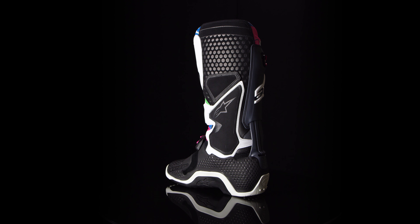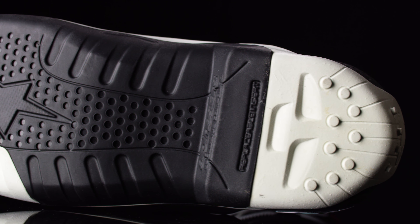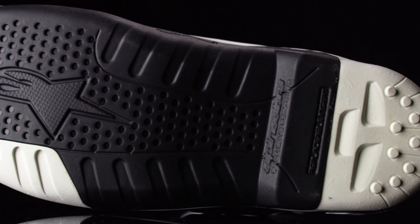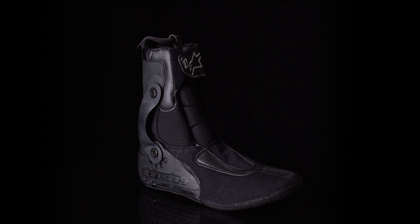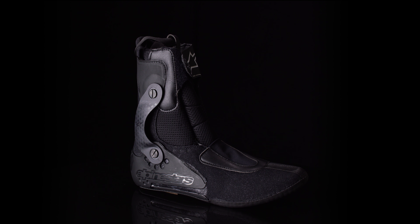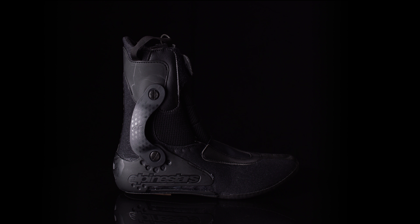Key features include the exclusive dual compound sole with built-in support that aids in durability, grip, and feeling while riding. A biomechanical inner ankle brace offers natural movement while also protecting the ankle and leg from rotational forces.